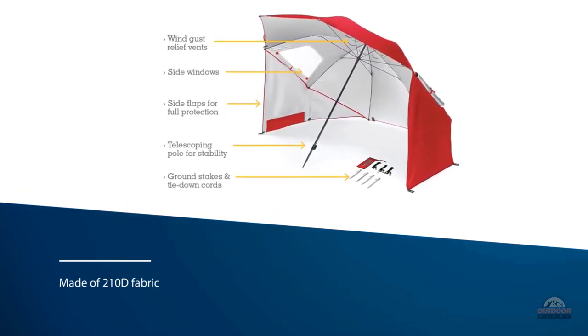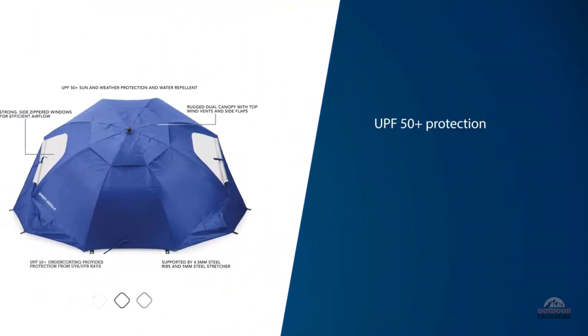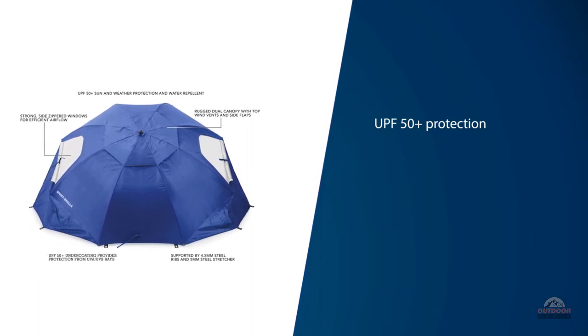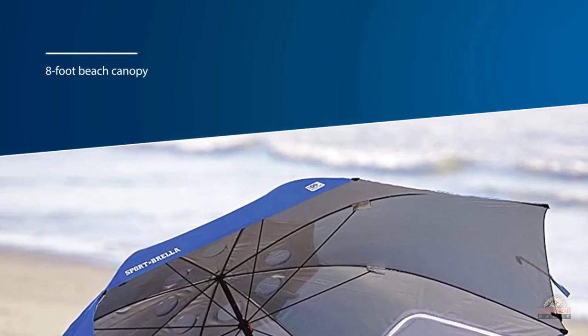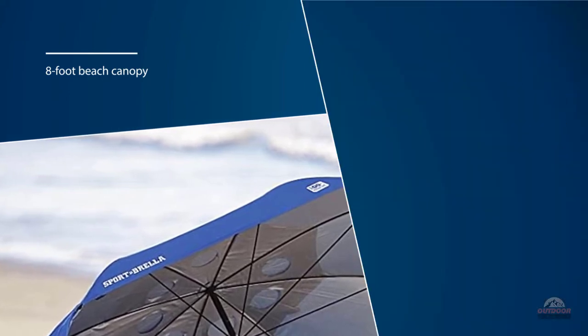Both the canopy and the walls on this beach umbrella tent are made of 210D fabric that resists sun and physical damage really well. It comes with UPF 50+ protection so you can safely sit under it all day. The 8-foot beach canopy comes with side windows for letting some light in, as well as round vents on top so it doesn't get blown away.